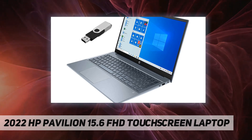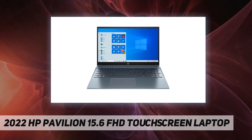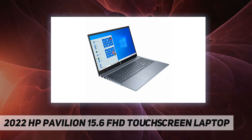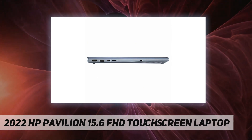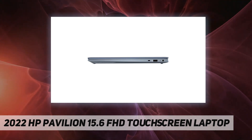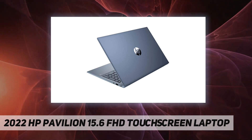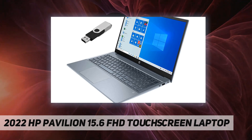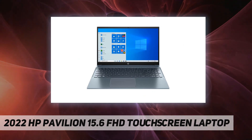Communications: MediaTek Wi-Fi 6 MT7921 and Bluetooth 5.2 combo. Camera: HP Wide Vision 720p HD camera with integrated dual array digital microphones. Operating system: upgraded to Windows 10 Professional. Ports and slots: 1x SuperSpeed USB Type-C 10 Gbps, 2x SuperSpeed USB Type-A 5 Gbps, 1x HDMI 2.0, 1x AC smart pin, 1x headphone/microphone combo. Battery: 3-cell 41Wh Li-ion. Size: 14.18 x 9.21 x 0.70 inches, weight 3.86 pounds. Color: fog blue aluminum with sandblasted finish.